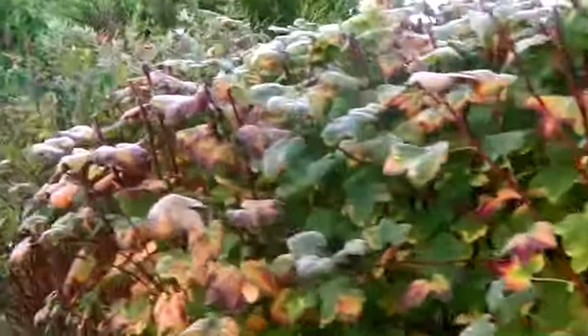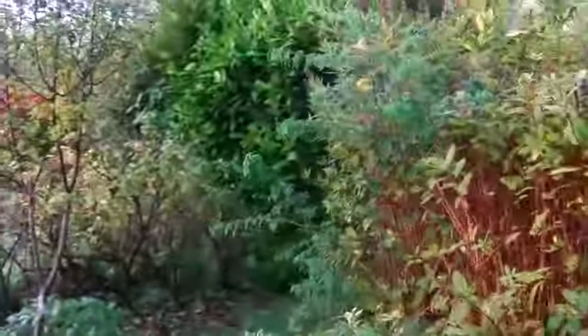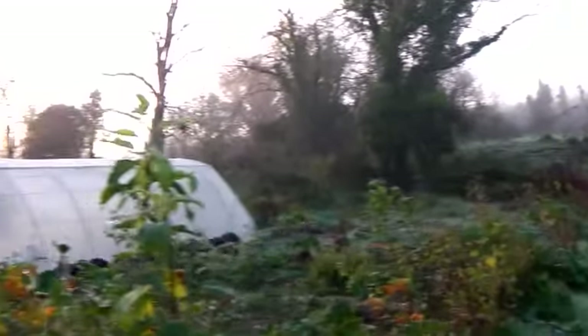It flowers very early in the spring and the flowers are very lush — big droplets of pink flowers. And that brings the bees out of hibernation here.